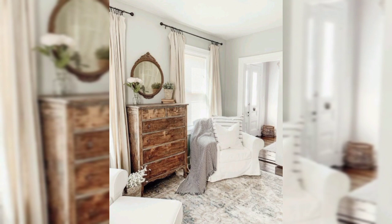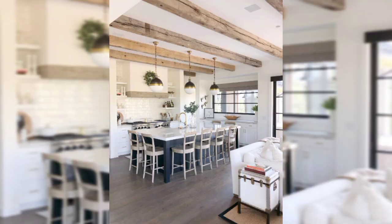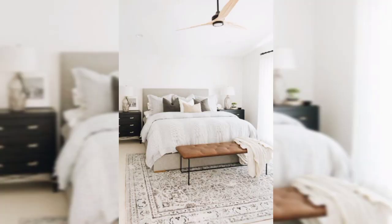For an accent wall, for a touch of farmhouse charm, opt for a muted blue or green color like Sherwin-Williams Sea Salt or Benjamin Moore Palladian Blue.